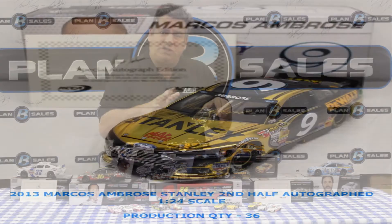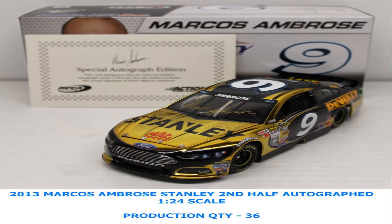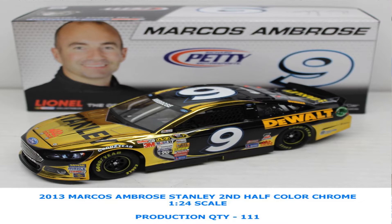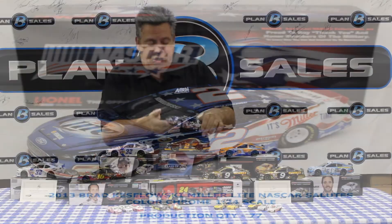The Stanley colors for Marcus Ambrose — they changed the logo on the front about midway through the year, so these are the second-half logo cars. We have the color chrome cars, including an autographed color chrome Marcus Ambrose car and a non-autographed version. For NASCAR Salutes, here's the Brad Keselowski car — the beautiful Miller Lite Ford that Brad Keselowski raced.